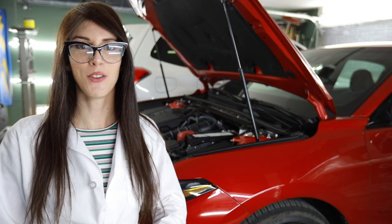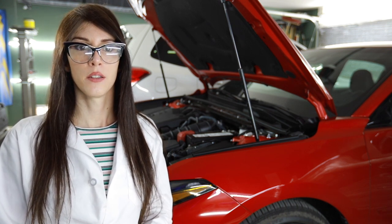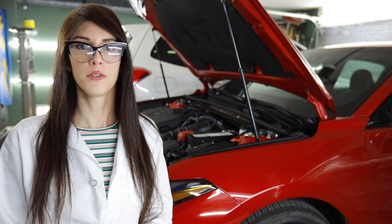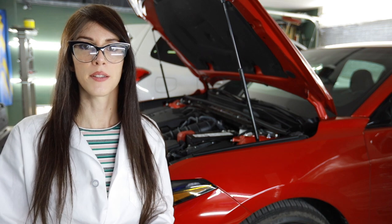The transmission in the Avalon is an eight-speed automatic with ECTI. The quickest way to summarize that is it learns your driving habits and adjusts accordingly — so if you want to drive like a grandma, it'll drive like a grandma for you; if you want to give it the business, it will let you give it the business.